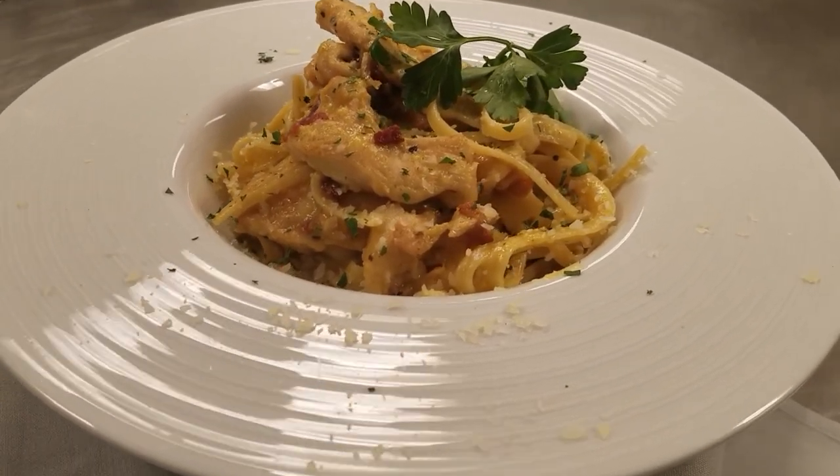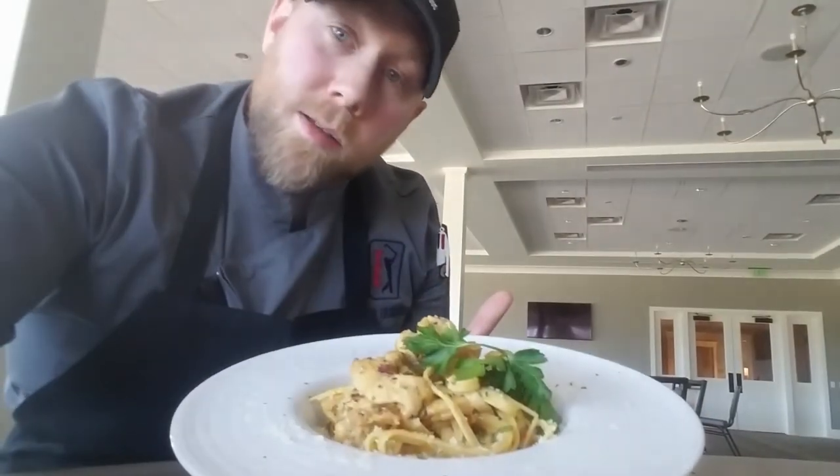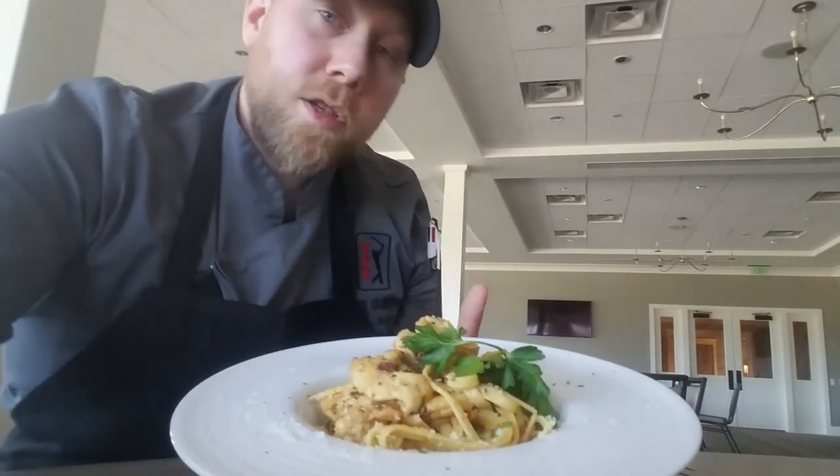Just make sure you have plenty of Parmesan cheese because that's a huge hit with this dish. Chicken Carbonara is definitely a crowd pleaser and a fun dish to make. Just make sure you have your mise en place ready because once you start, you can't stop — and that also goes for taking a bite. Once you start, you can't stop. Thanks again, Chef Kevin — Cooking from the Captain. Have a great day.